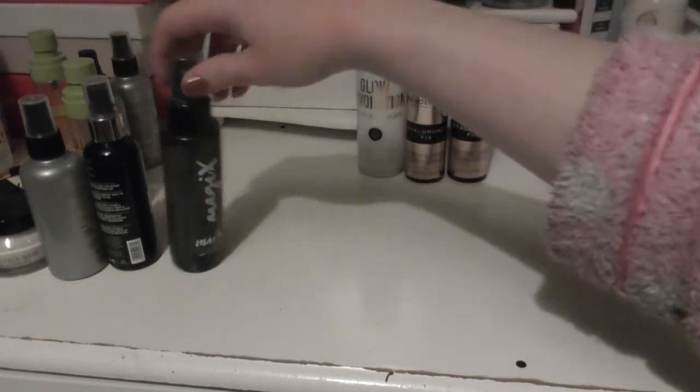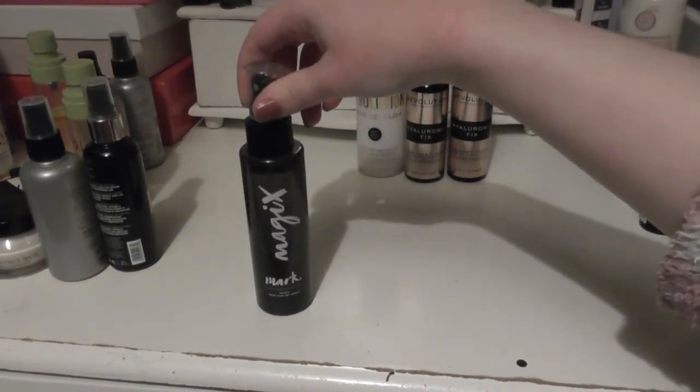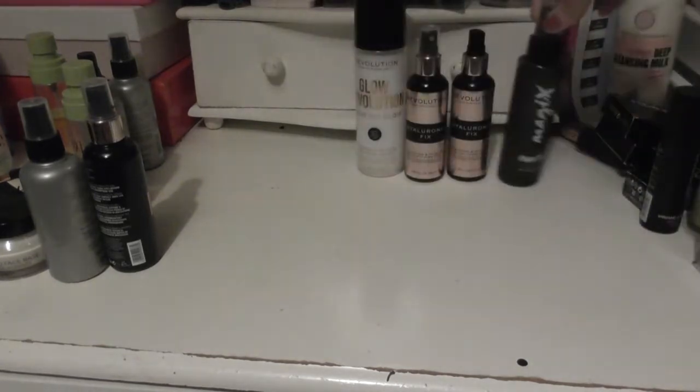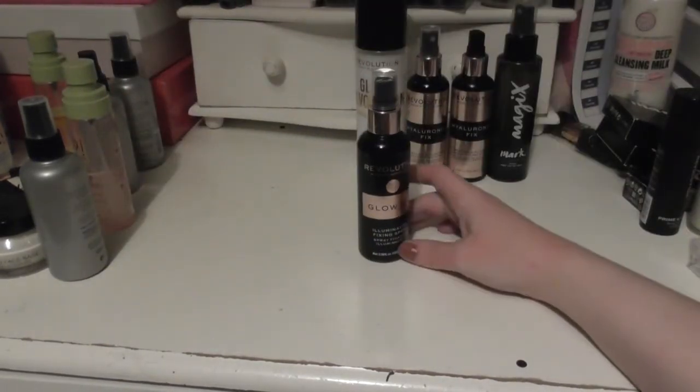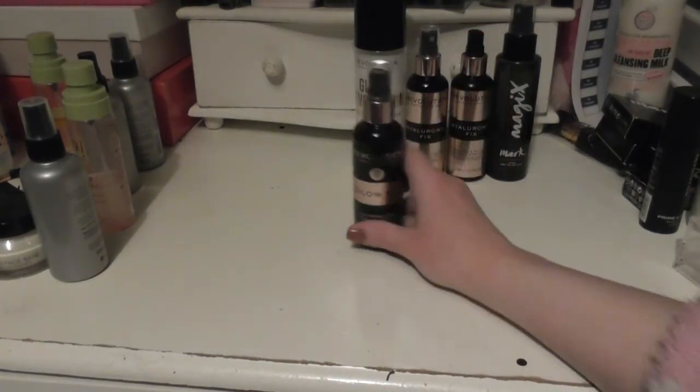I have one of the Mark Magic's Prep and Set Spray. I have one of the Glow Fix Spray, which is an illuminating one from Revolution. I haven't tried it yet, but I'm very excited to.